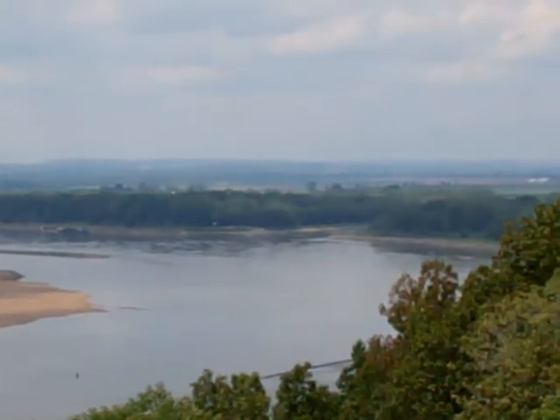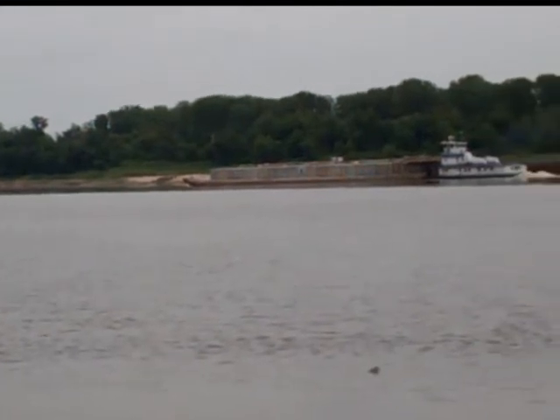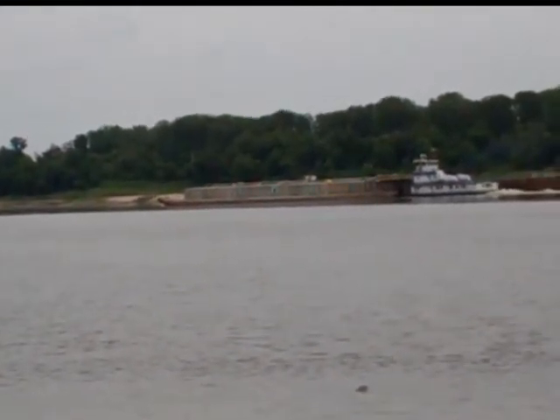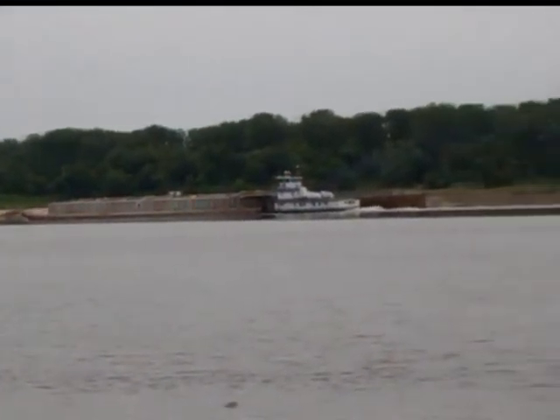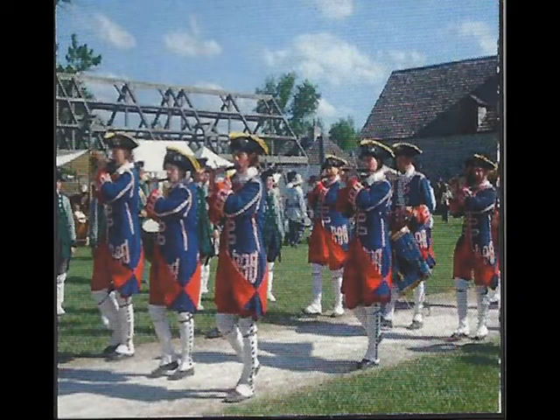It was hundreds of years ago when our founding fathers realized that the Mississippi River was a major transportation hub for North America. Beginning in 1673, France claimed Illinois country, an area that extended from Lake Michigan and Superior to the Ohio and the Missouri Rivers. French leaders hoped that Illinois country would be a source of furs and precious metals.